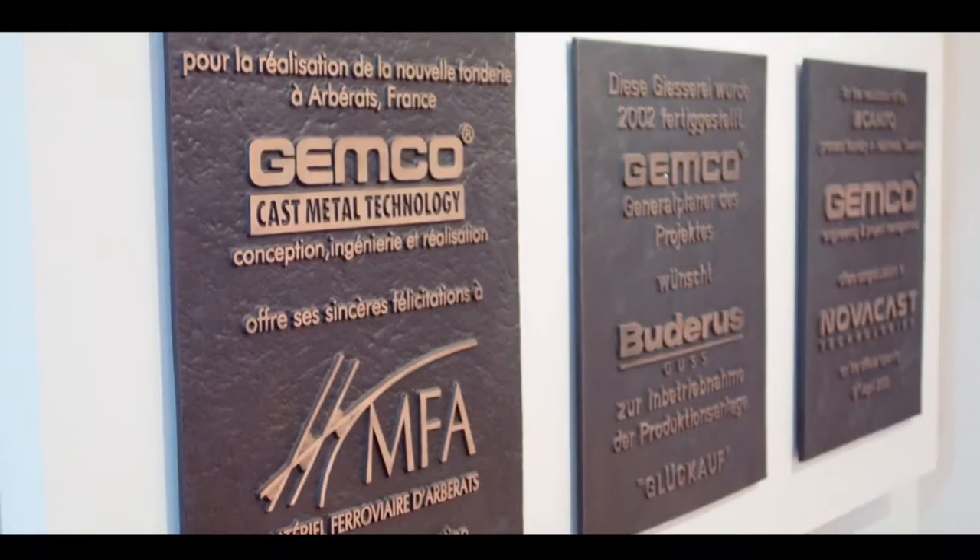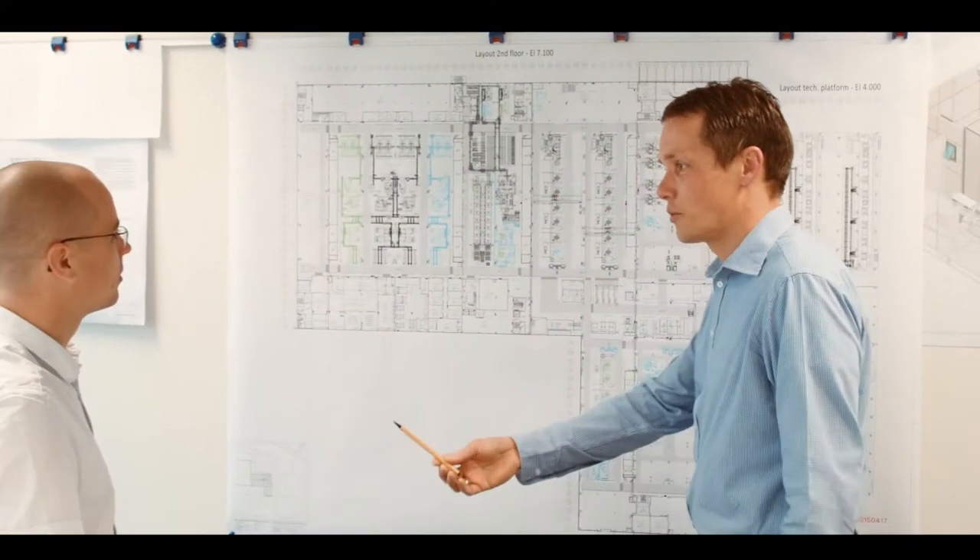Chemco Engineers is doing foundry projects all over the world, from consultancy to turnkey realization. Because we're in so many projects with so many foundries, we're continuously working together with all kinds of suppliers.